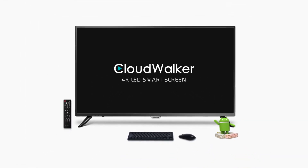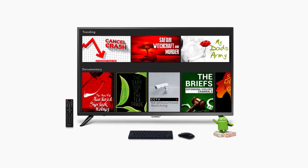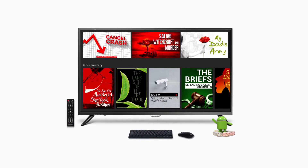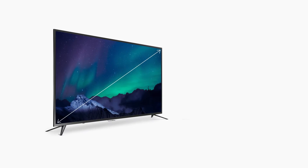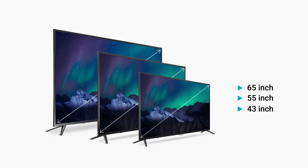Presenting the CloudWalker 4K LED Smart Screen, the latest innovation and smart upgrade for your home entertainment and more. Comes in three sizes: 65, 55 and 43 inch.